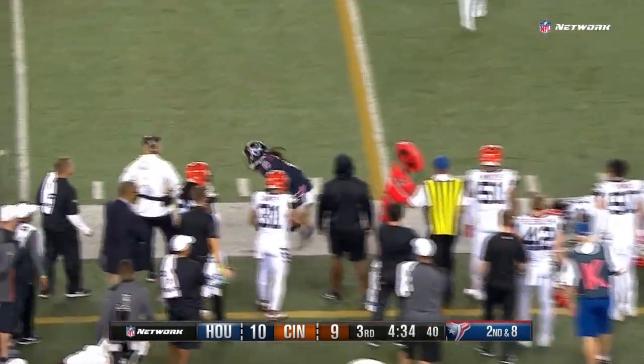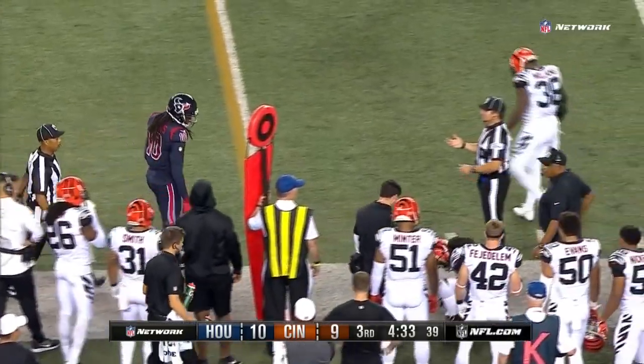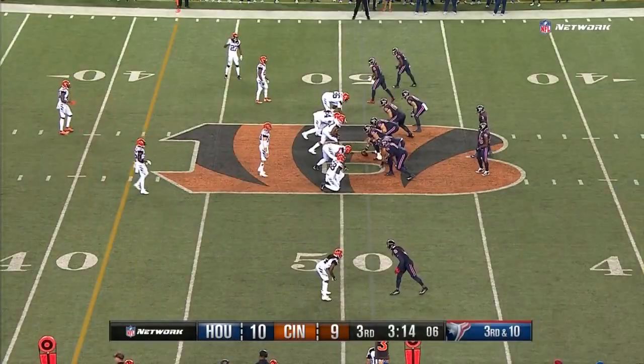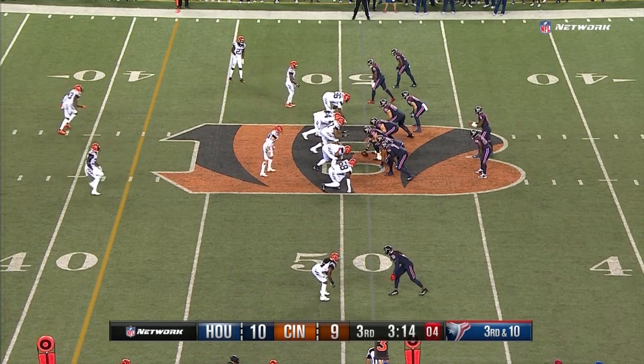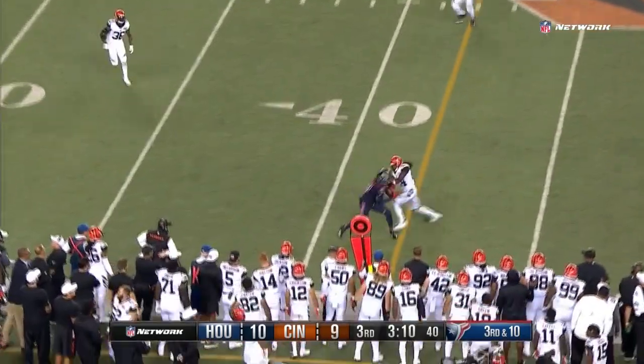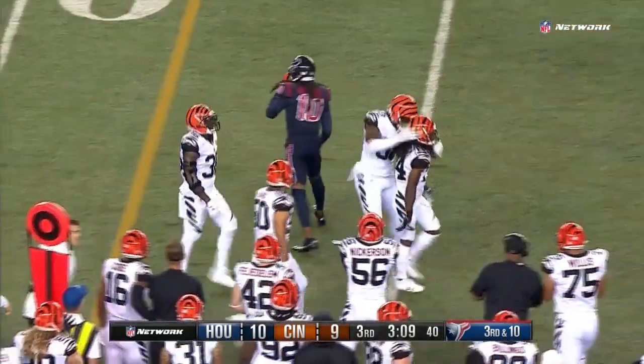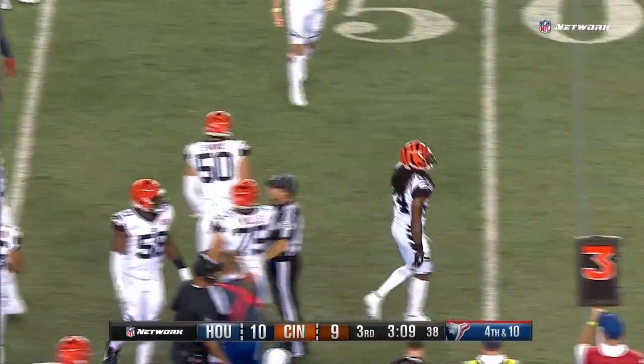Pass complete to his fellow Clemson Tiger, DeAndre Hopkins, who stretched it out. But he was out of bounds first. It was going to be a couple yard gain. Third and ten, now they bring that pressure. It was picked up nice by Miller. Hopkins couldn't squeeze it as he and Adam Jones were fighting for it on the sideline.